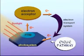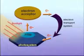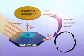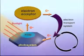The first pathway is called the cyclic pathway. It's cyclic — electrons from photosystem I, thanks to chlorophyll, cycle through a transport system and back to photosystem I.